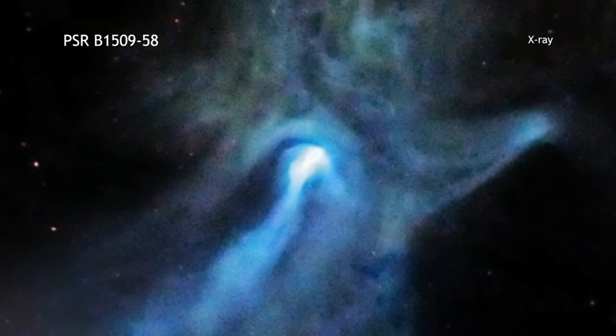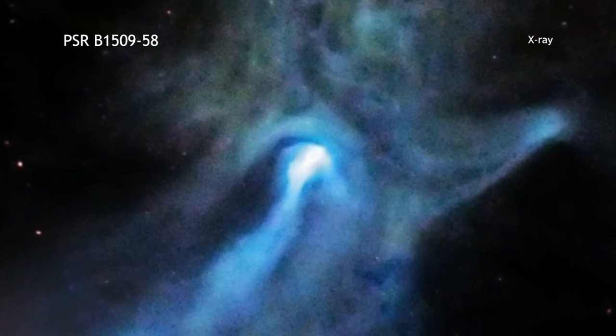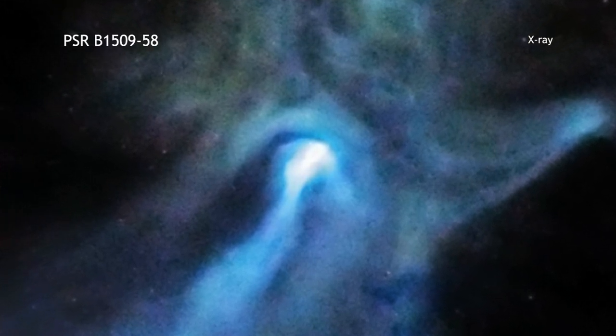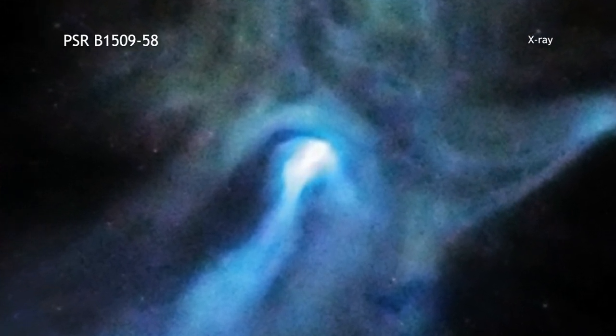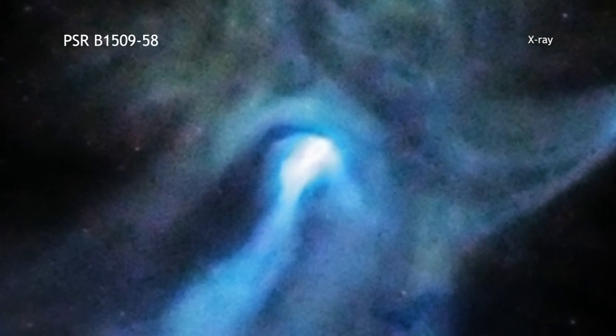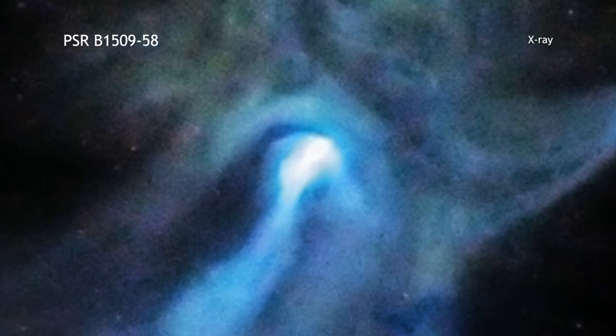A small dense object is responsible for the remarkably complex and intriguing structures seen in this image from the Chandra X-ray Observatory. At the center of this image is a very young and powerful pulsar known as PSR B 1509-58. Pulsars are rapidly spinning neutron stars that are created when massive stars run out of fuel and collapse.